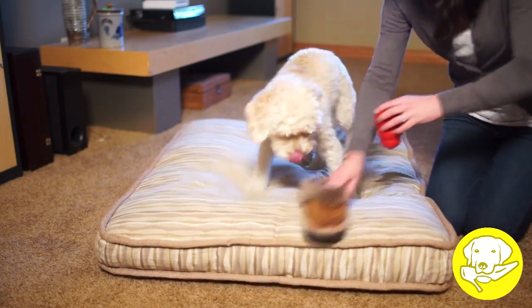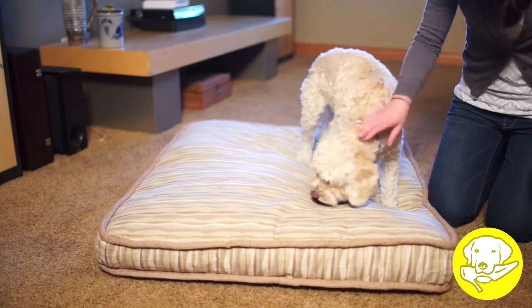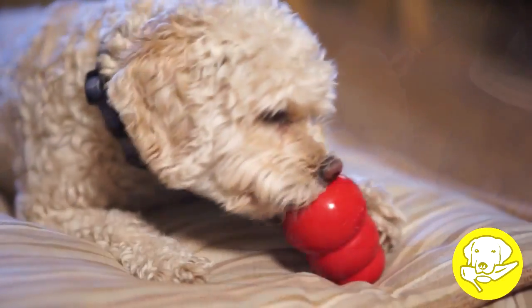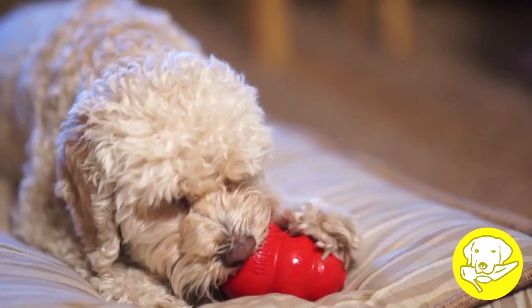Chewing a Kong keeps jaws strong and teeth clean. Prevention is key — teaching dogs acceptable chewing behaviors with Kong helps avoid destructive chewing from the start.